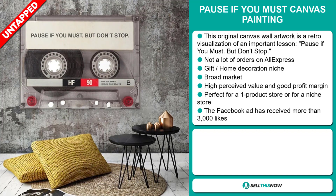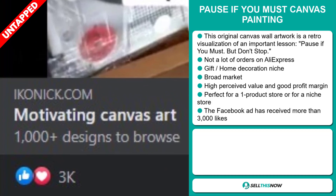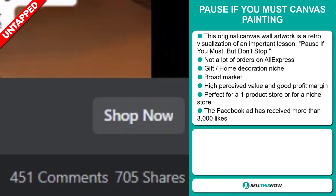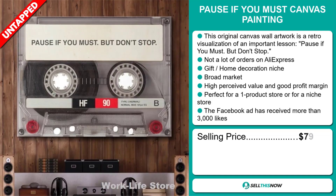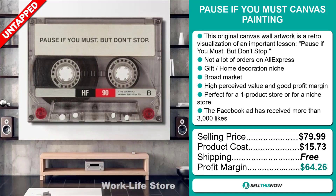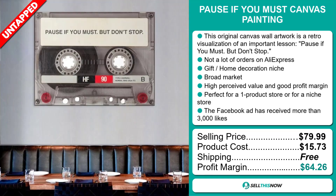It's perfect for a one product store or for a niche store. The Facebook ad has received more than 3,000 likes. The selling price for the Pause If You Must Canvas Painting is just under $80, whereas the product cost is only $15.73. Shipping is completely free, so you're looking at a fantastic profit margin of $64.26.